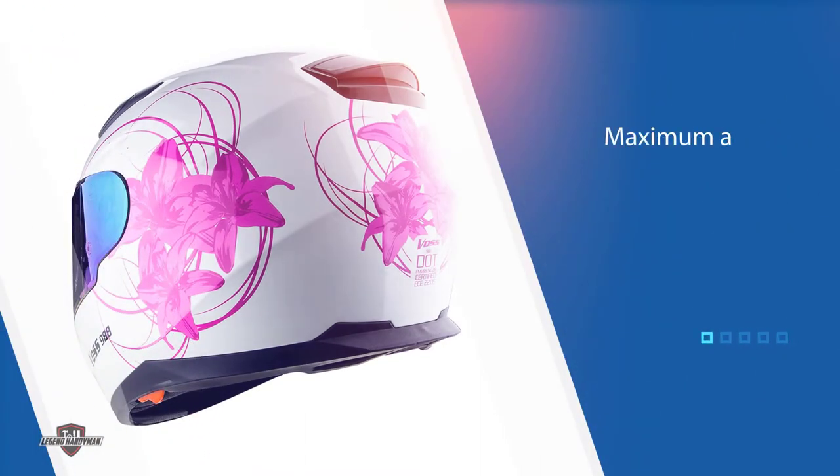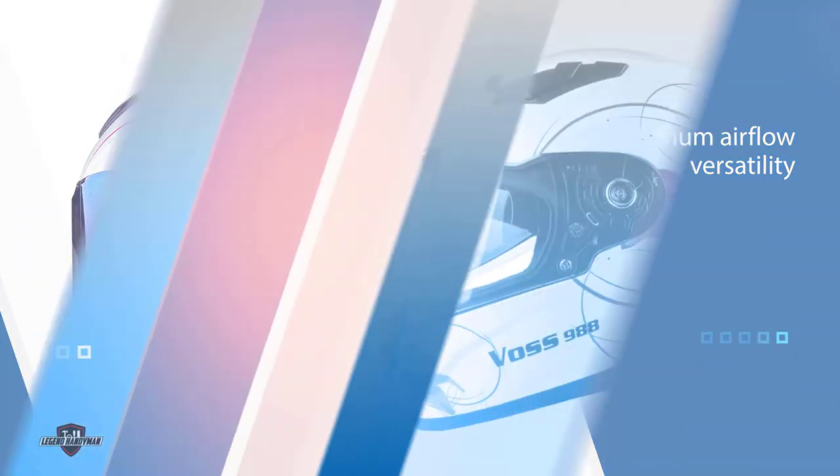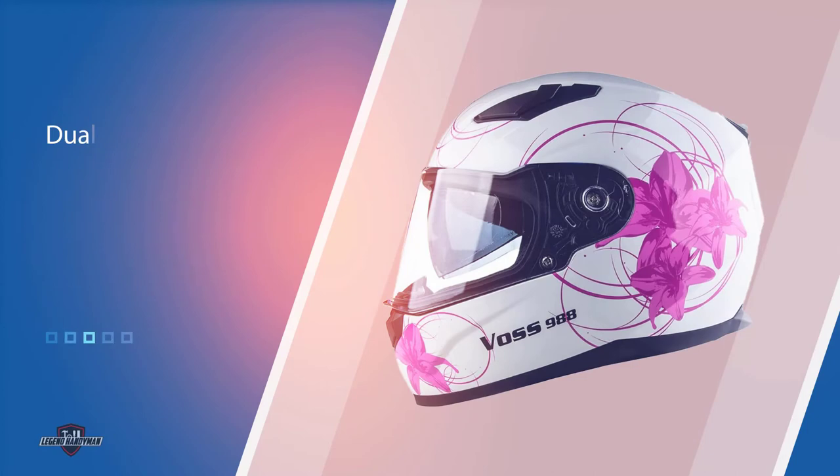The dual vent air ports on the top increase air intake on hot days, and paired with the large closeable exit port on the back, will give a rider maximum airflow for the best riding experience. It is an extremely lightweight injection-molded ABS/PC alloy shell with a fully adjustable ratchet quick-release retention system.